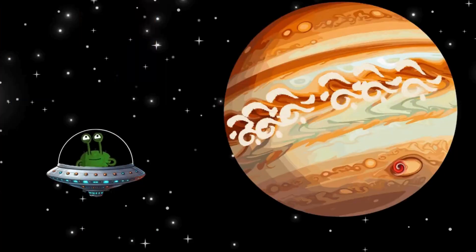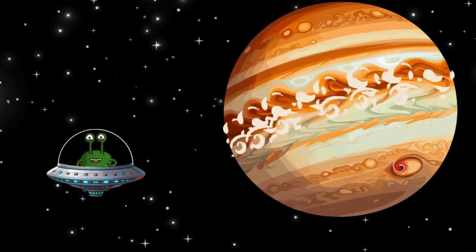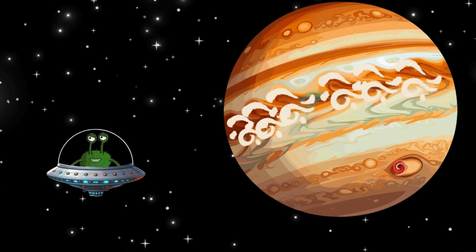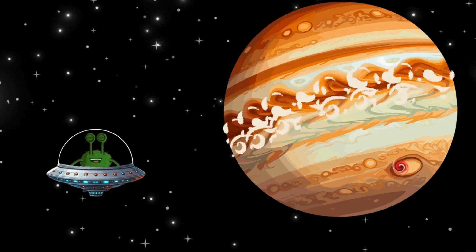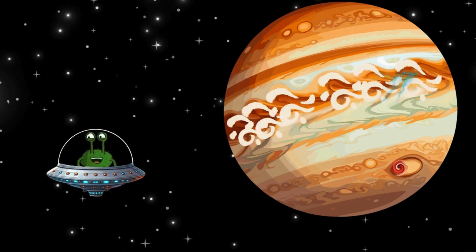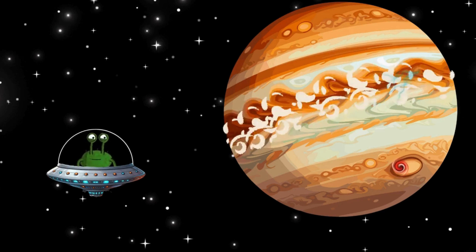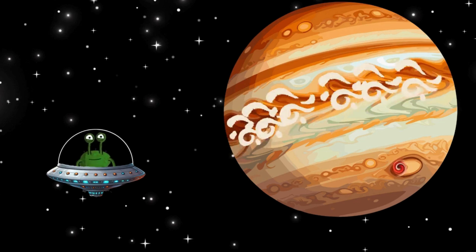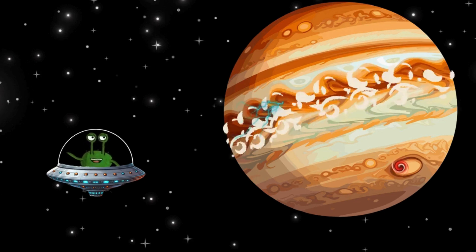Wow, look at Jupiter, the largest planet in our solar system. It has more than 75 moons, and the big red spot is a huge storm that has been raging for hundreds of years. Jupiter is a gas planet, so you can't land on its surface. But with all the storms and lightning, which are thousands of times stronger than on Earth, you wouldn't make it through its 50-kilometer-thick cloud cover anyway.